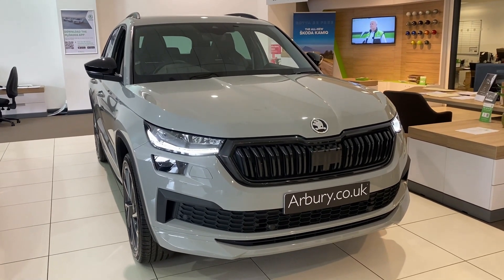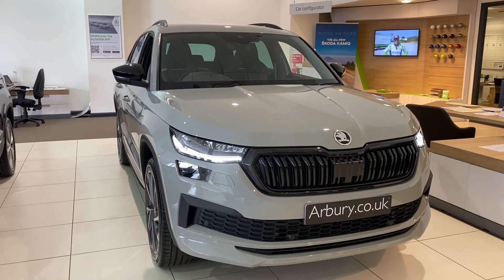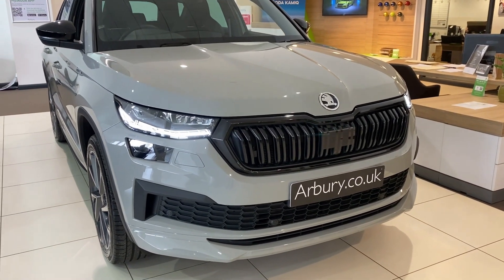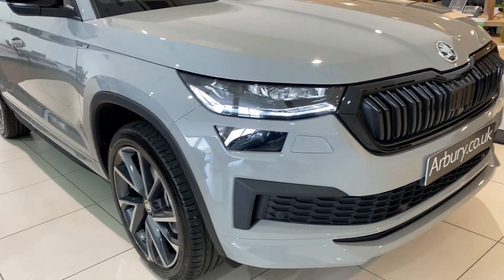At the front you've got this gorgeous black grille, full LED matrix headlights with adaptive front light system, all-weather lighting and LED daytime running lights. You've got your front fog lights, front assist, and front parking sensors, as well as headlight washers.